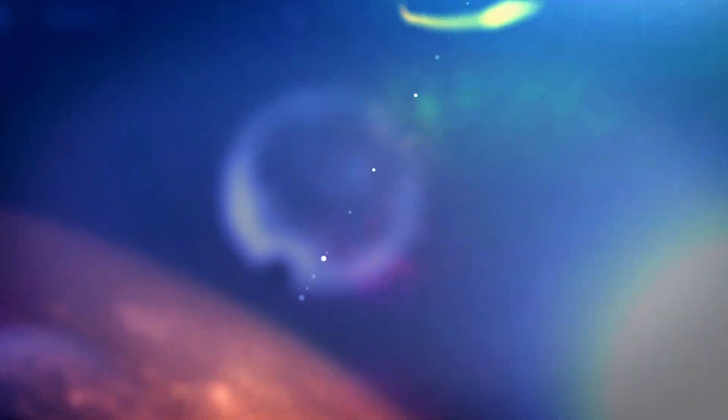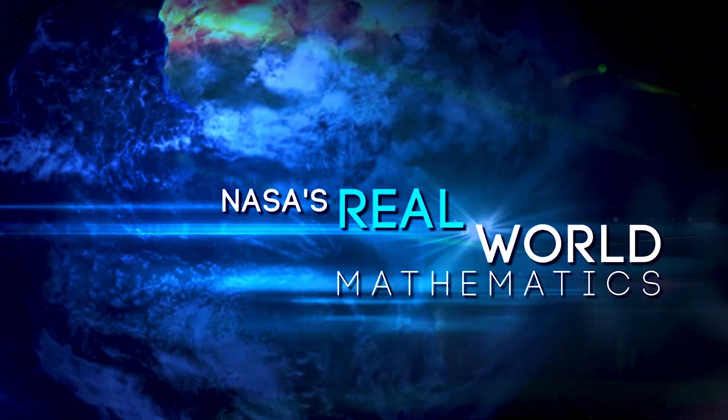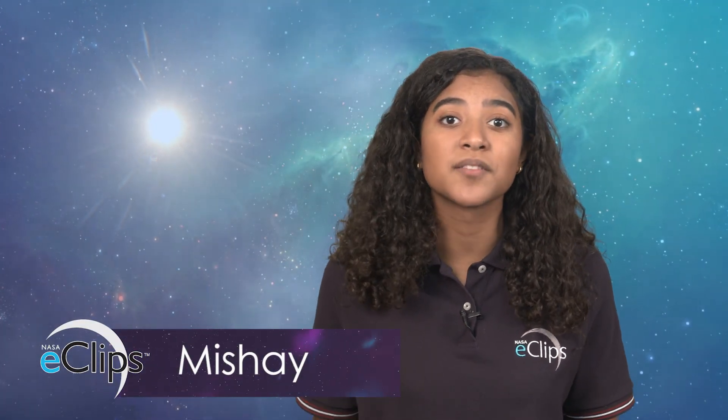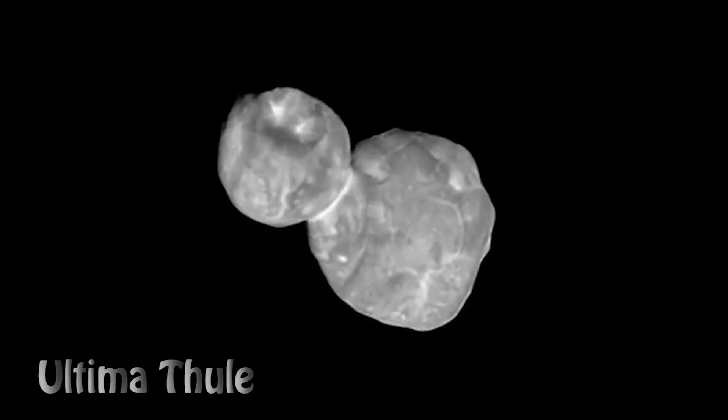Did you know that our solar system is made up of more than just the sun, planets, and moons? Our solar system has lots of small bodies made up of tons of rocky fragments that orbit the sun just like the planets. You could say that our whole solar system rocks. These small bodies aren't all the same, but how do you tell the difference? Let's talk to a rock star from NASA to see what makes each of these objects unique.